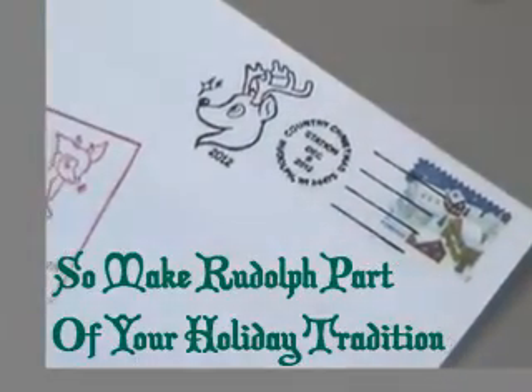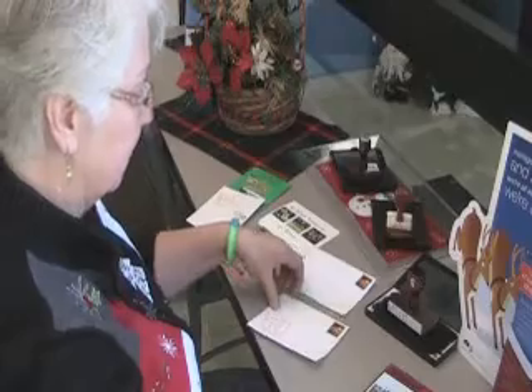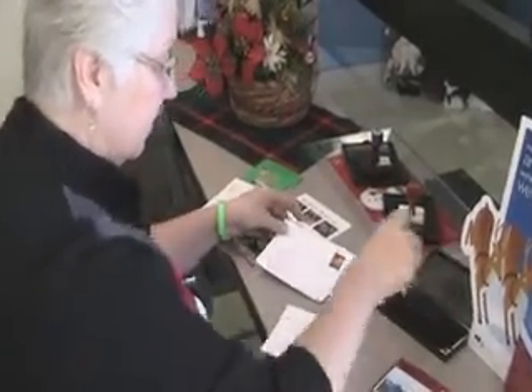I've seen a lot of the same people come back to mail their cards every year. We get cards from people mailing their Christmas cards from all over, just to be postmarked from Rudolph, Wisconsin.